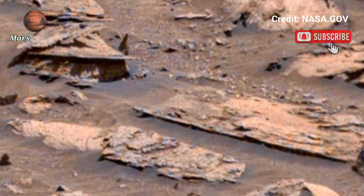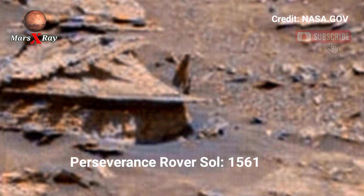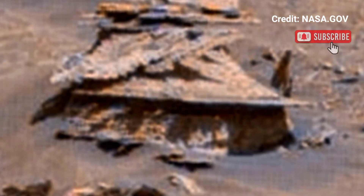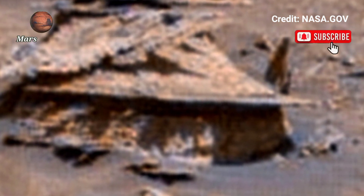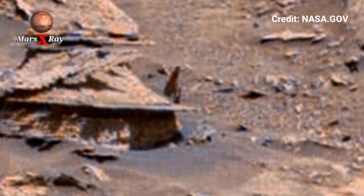Hi guys, welcome back to the YouTube channel Mars X-ray. NASA's Mars Perseverance rover, Sol 1561. NASA Mars breathtaking panoramic video from Perseverance rover — Perseverance offers a silent yet powerful view of the Martian surface.